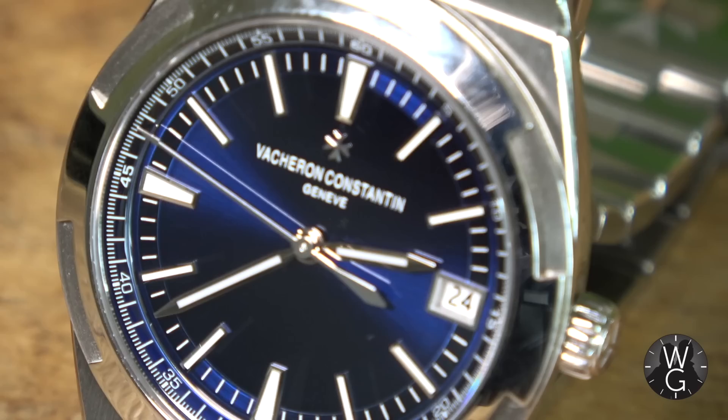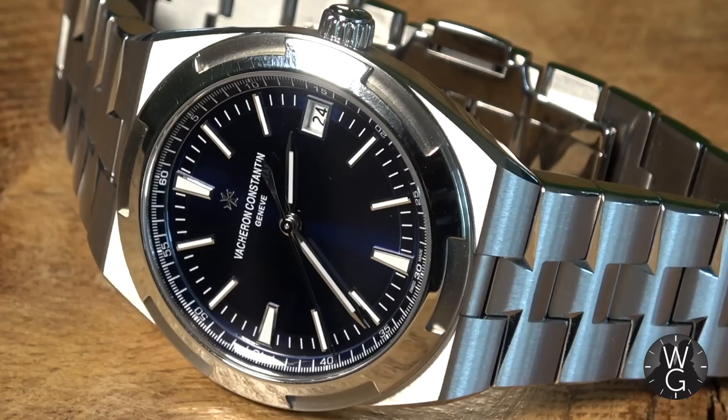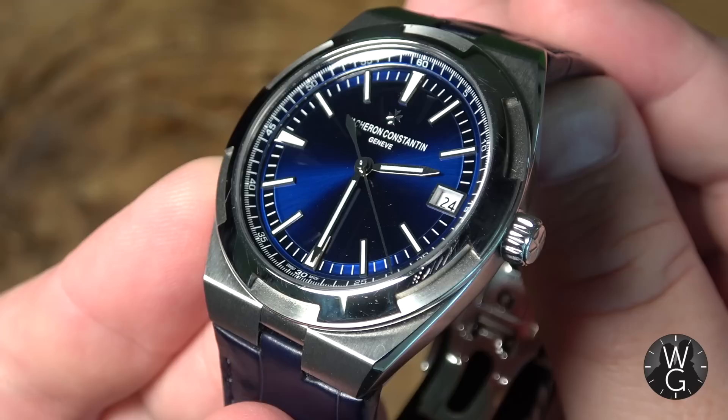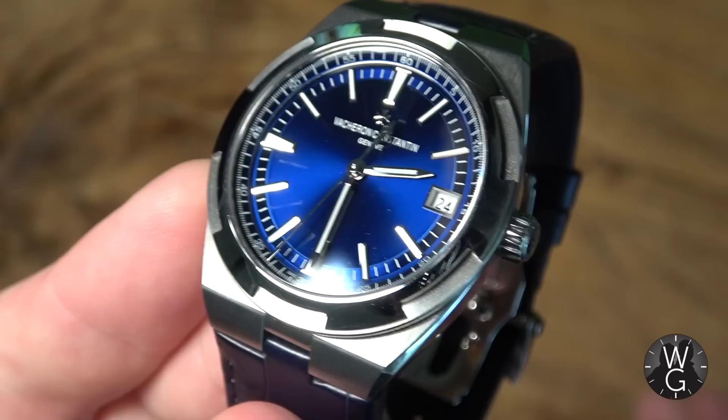So why is this my first ever Vacheron Constantin? Well, it's the simplicity and the vividness of that dial. You really cannot believe it is that blue until you see it in bright light. As someone who clearly has a soft spot for blue things, this particular electric blue really does stand out — in bright light it is spectacular. Just look at the very simple, slim hour markers and indices. There's only the date window to really complicate it. You've got that Maltese cross, and then the light just cascades over the dial and it lights up. It's a phenomenal piece.